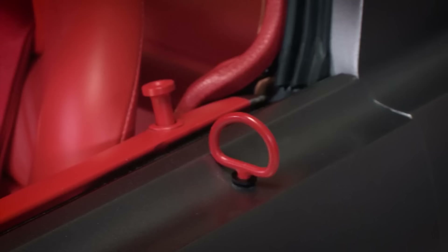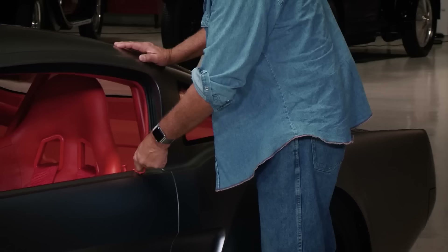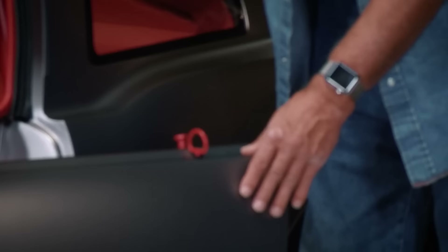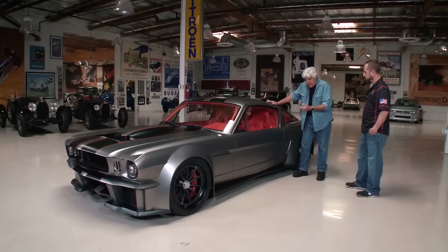This is our door pull right here. Can you not lock the car? The car does lock — it'll just override the door pull. How do you lock it? With a remote fob.